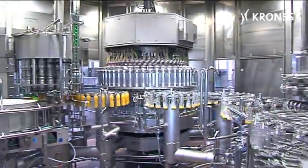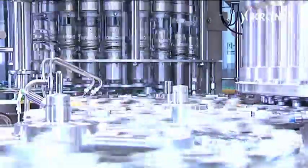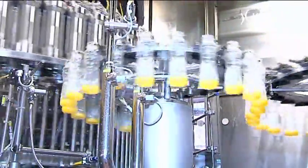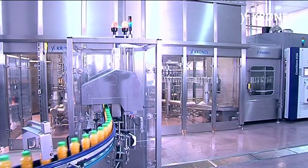When it comes to producing highly sensitive beverages with a fruit cell content, it's vital that the process engineering and the filling technology involved are harmonized to perfection. What Krones offers here is a holistic concept with all the interfaces eliminated for producing and filling beverages that contain fruit chunks and fruit fibers. This special combination has been up and running at Coca-Cola in Egypt since July 2011.